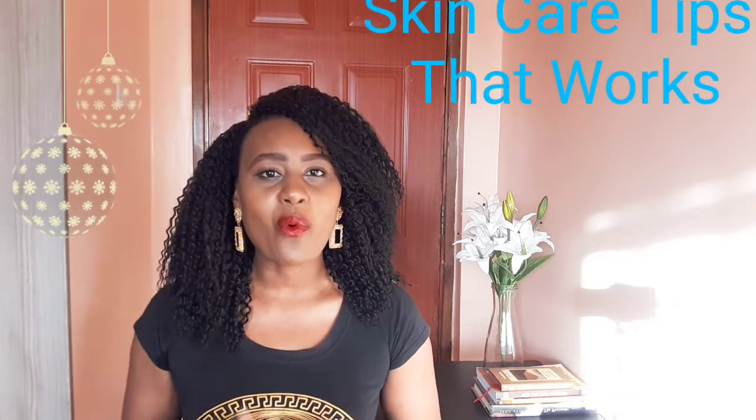Hi guys, welcome and welcome back to my channel. Thank you so much for being here, and today I'm sharing with you, as you can tell from the title, skincare tips that actually work.